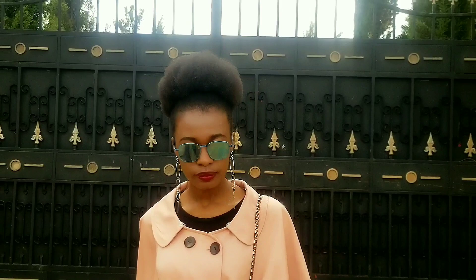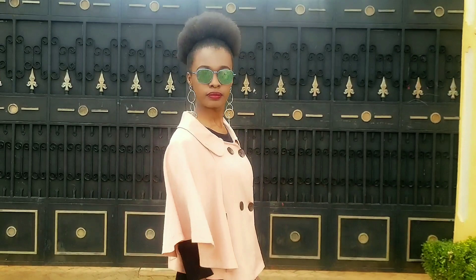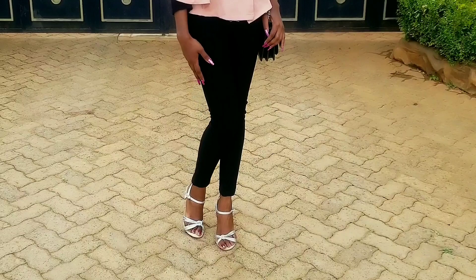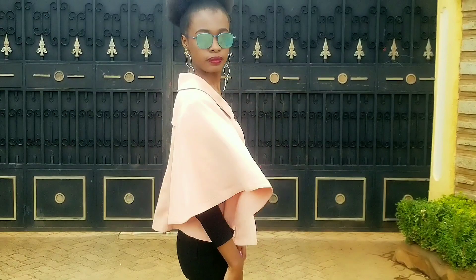Hey guys, welcome back to my channel. My name is Sophie, in case you're new here — thank you so much for stopping by and I hope you subscribe. It's been a while since I shared one of these style videos, yet this is my favorite thing to do. Today I am doing six different outfits featuring leggings and jeggings. I have done such a video before but this is just an updated one, because I wear leggings and jeggings quite a lot.